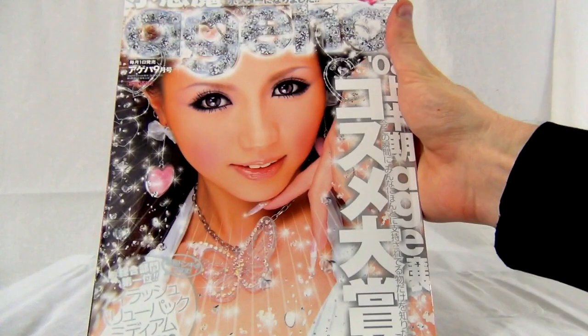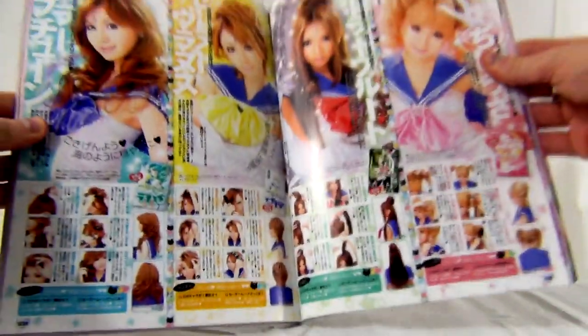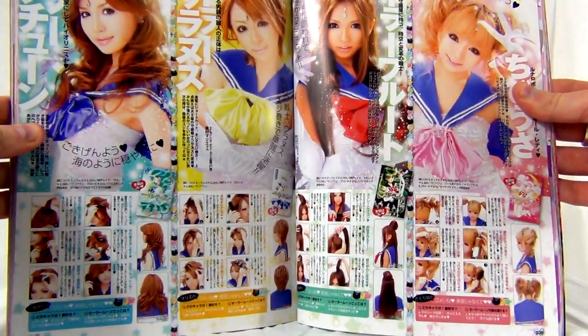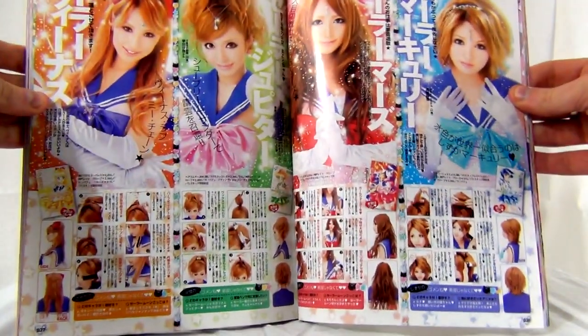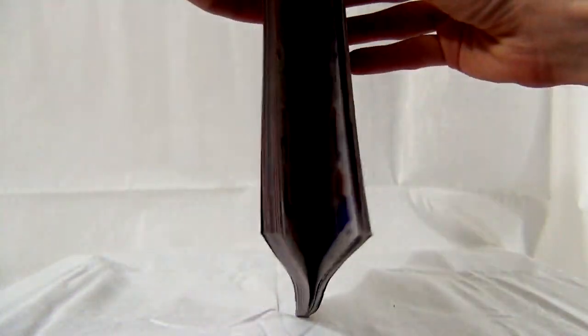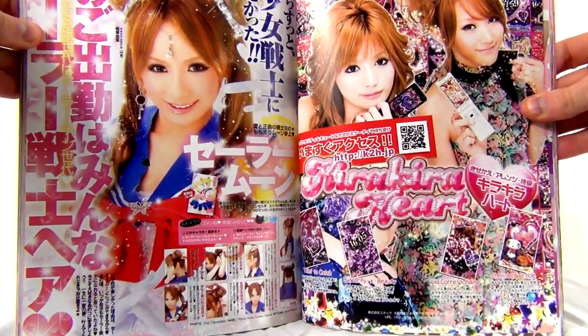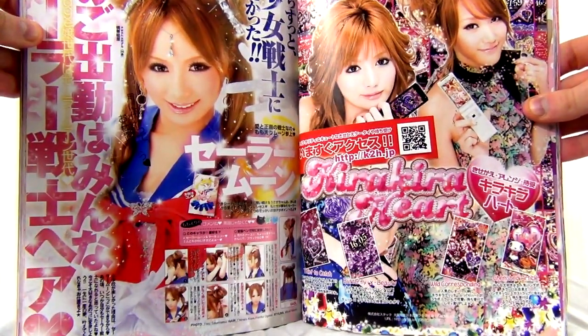This is Ace Magazine, September 10th, 2008. They did this very rare spread showing you how to style your hair like the Senshi — pretty much every inner Senshi is covered here. If you want to see better scans of these, I have them up on the Sailor Moon subreddit. Just search 'Ace Magazine' and you'll find it in about two seconds.